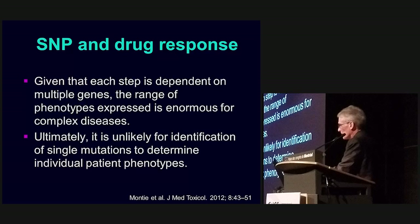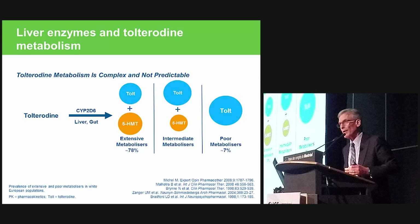Given that each step is dependent on multiple genes, the range of phenotypes expressed is enormous for complex diseases. Ultimately, it's unlikely that identification of single mutations will determine individual patient phenotypes because of this complexity.